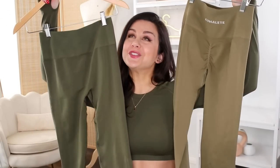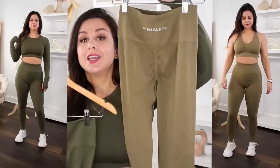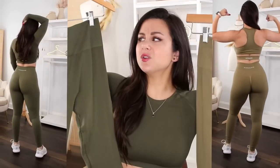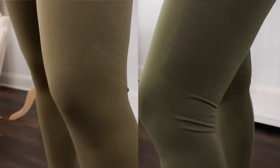Moving on to the greens — Willow and Oak. Willow has a little more of a yellow tint to it, while Oak looks more like a fall green: a little more saturated and dense. It just depends on your preference. Believe it or not, I actually really like the Willow.